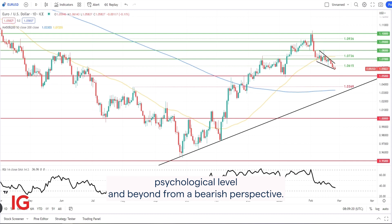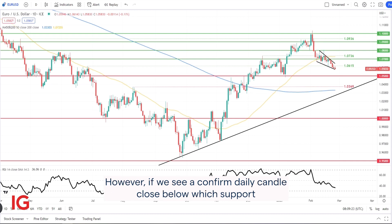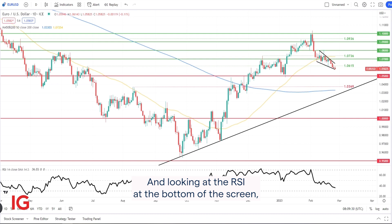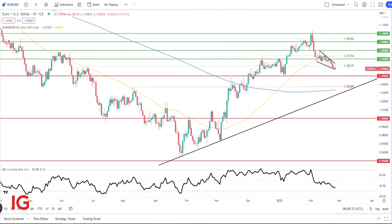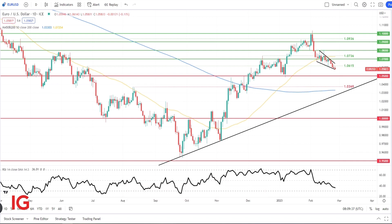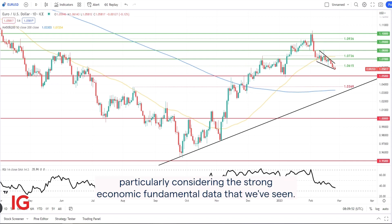From a bearish perspective, however, if we see a confirmed daily candle close below wedge support, that could expose the 1.05 support level. Looking at the RSI at the bottom of the screen, there is room for further Euro depreciation against the dollar before that moves into oversold territory. But if that is the case, bulls will defend the 1.05 support zone quite heavily, and we should see a rebound in the Euro, particularly considering the strong economic fundamental data that we've seen.